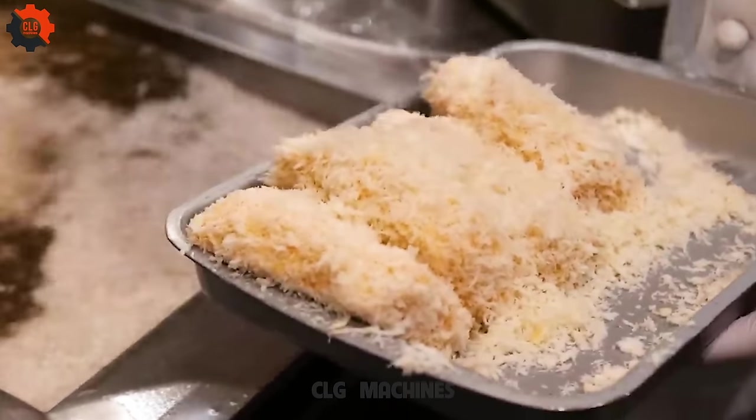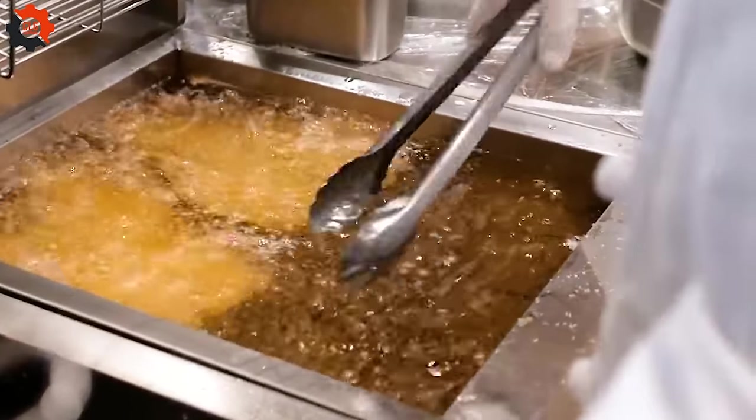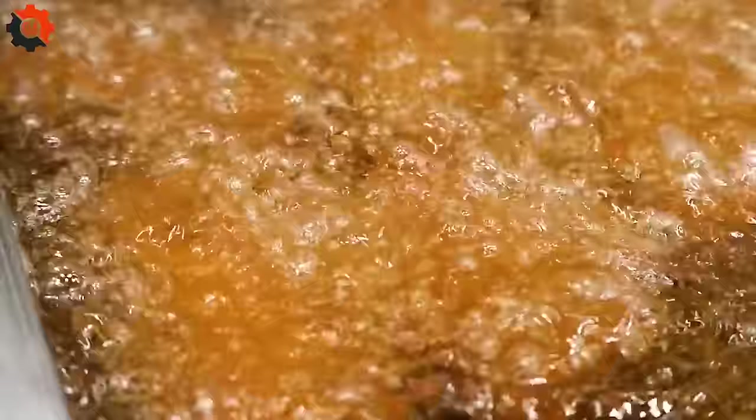Machines help maintain the perfect temperature and timing, crucial for achieving the golden, crispy exterior while keeping the inside juicy and tender.